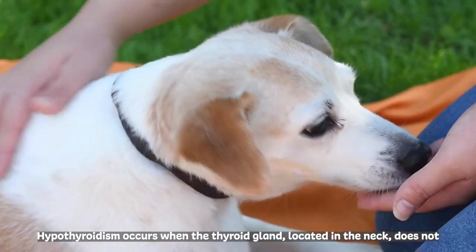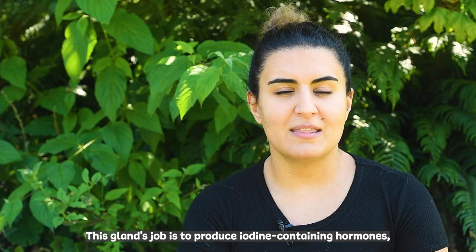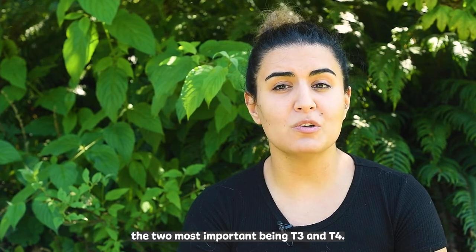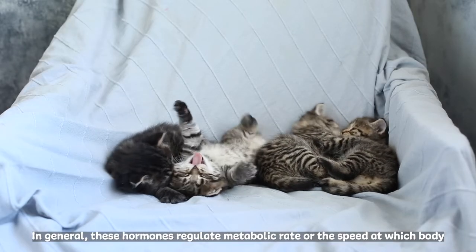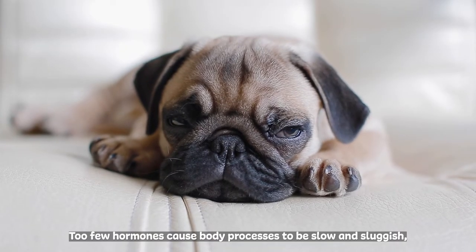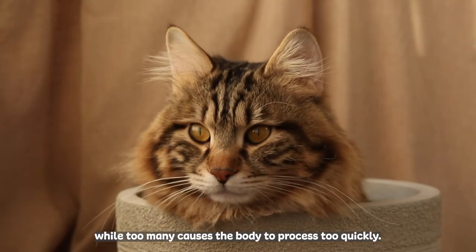Hypothyroidism occurs when the thyroid gland, located in the neck, does not produce enough hormones. This gland's job is to produce iodine-containing hormones, the two most important being T3 and T4. In general, these hormones regulate metabolic rate, or the speed at which body processes occur. Too few hormones cause body processes to be slow and sluggish, while too many causes the body to process too quickly.